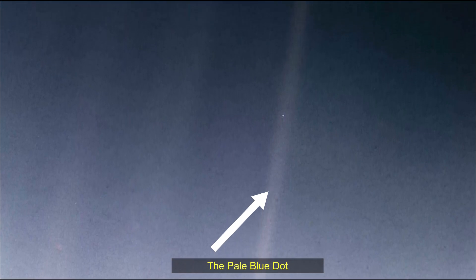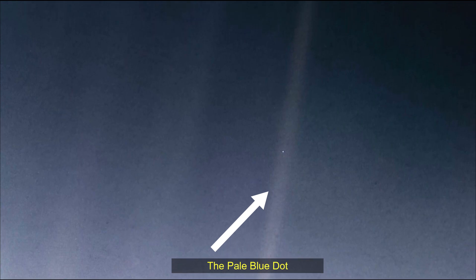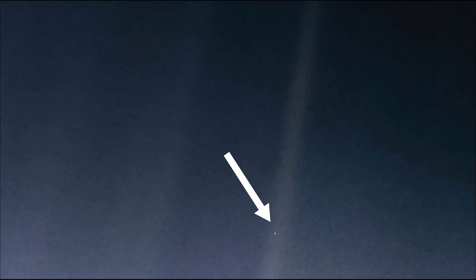Hello friends. This updated version of the iconic pale blue dot image taken by Voyager One spacecraft uses modern image processing software and technique to revisit the well-known Voyager view, while attempting to respect the original data and intent of those who planned these images. Credits: NASA JPL Caltech.